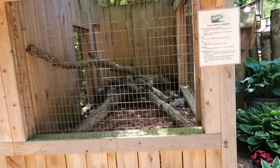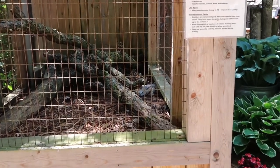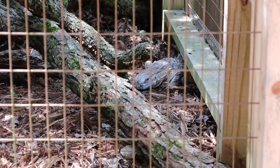There's a white throat monitor in there! He's right there — let's see if I can zoom in on him. Right there, there he is! He's just chilling.